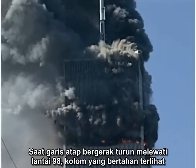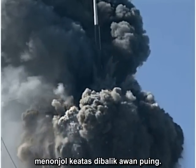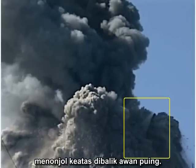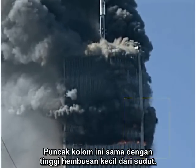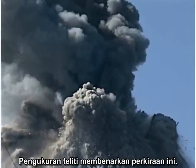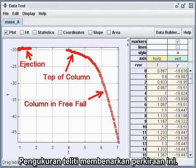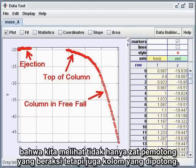As the roof line moves down past the 98th floor, a surviving column is seen protruding upward from the debris cloud. It sways outward, but it does not fall for several seconds. Note that the top of this column exactly matches the height of the little corner puff. Careful measurements confirm this impression. The evidence is mounting that we are seeing not only a cutter charge in action, but the very column that is cut.